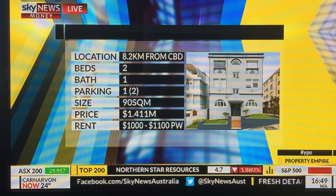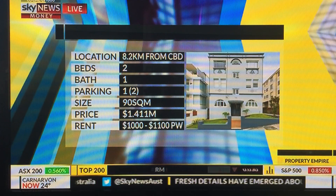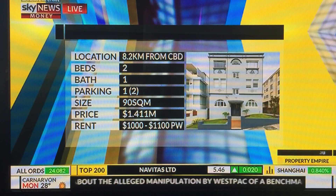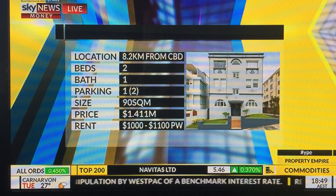Talking to Nathan, what are your initial thoughts? Generally speaking, I think it looks to be a well-maintained property. It is looking a little bit old but it presents well.